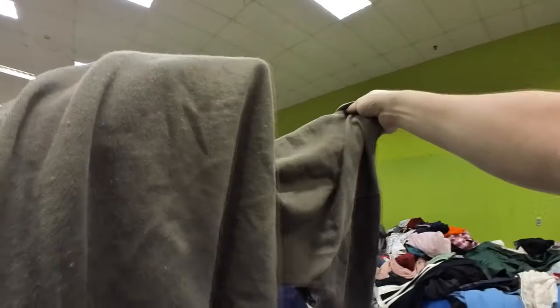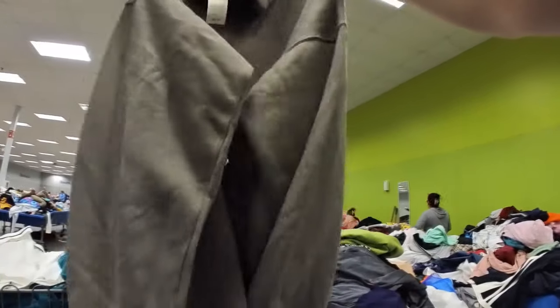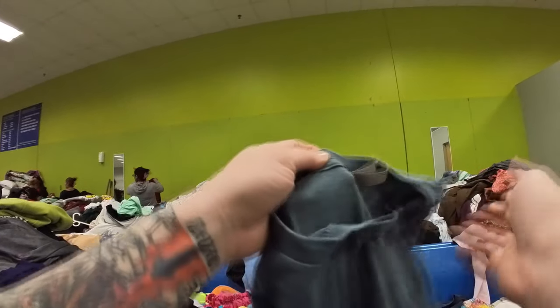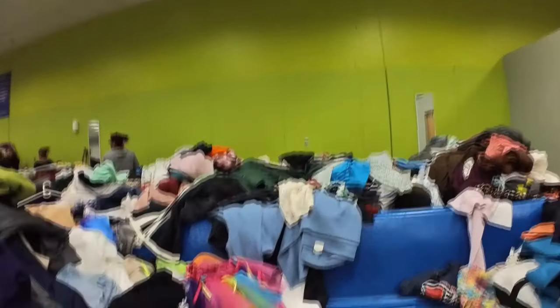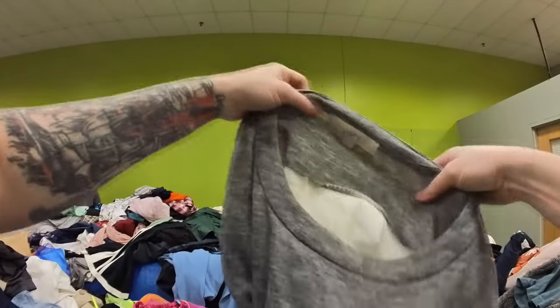This is a new with tags Aerie piece — it is a substantial sweatshirt. It does have some pilling on it, which I found interesting considering it was new with tags. I'm going to give it a good lint roll and a little bit of a sweater shave to freshen it up. I don't know how it has pills on it when it's a new item, but I'm sure it's rubbed against a bunch of stuff in its pathway to get here to the bins.